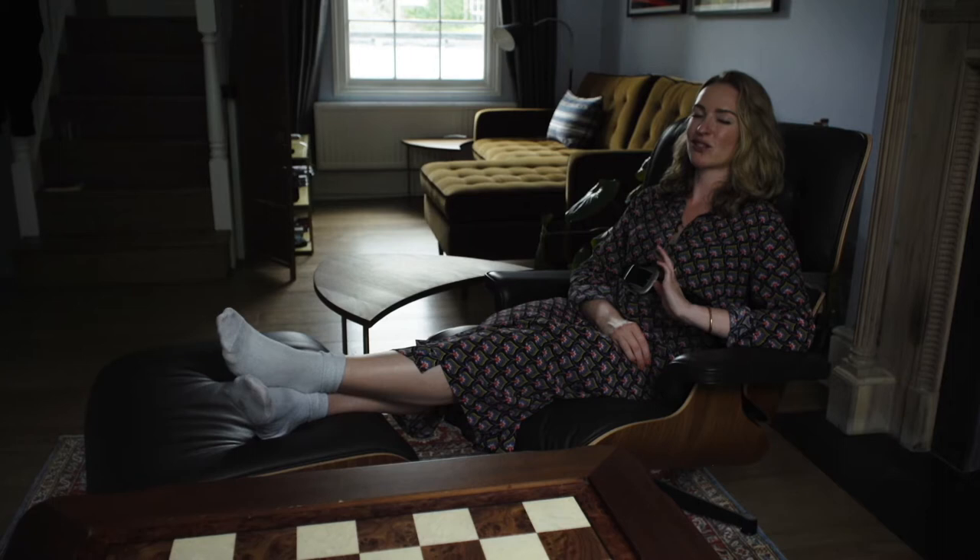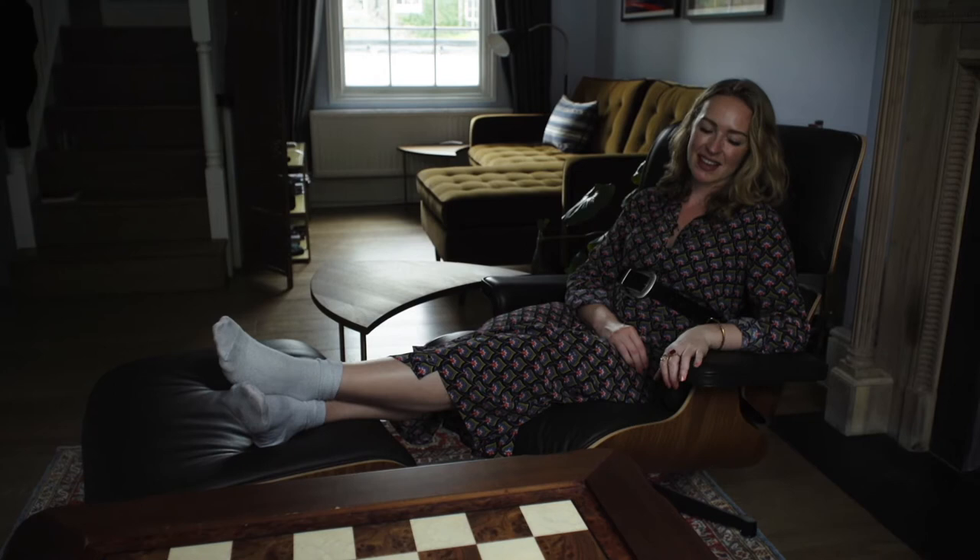So this is an Eames chair. It's a very iconic mid-century design — extremely comfortable, extremely stylish.